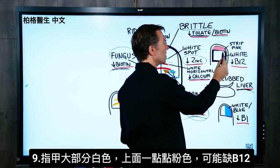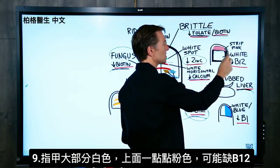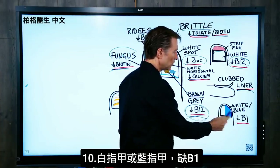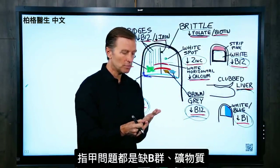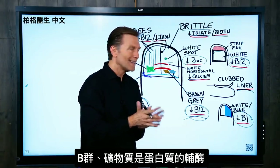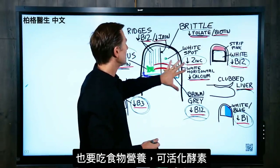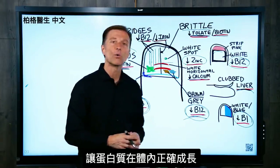If most of the nail is excessively white yet just the top part has a pink strip, that could be B12. If the nail is completely white or blue, that can be a B1 deficiency. The common theme here is low B vitamins and low minerals, because both of those nutrients are involved as coenzymes in proteins. Your nail is mostly protein, so it's not just about consuming protein — it's about having the right nutrients to activate certain enzymes that make the protein grow correctly.